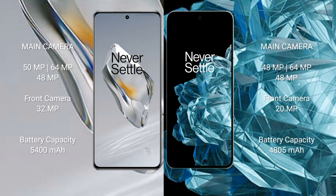The OnePlus 12 comes with a 5400mAh battery with 100W fast charging support. The OnePlus Open has a 4805mAh battery with 67W fast charging support.